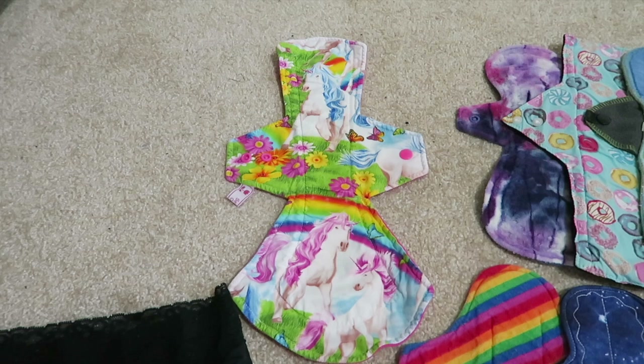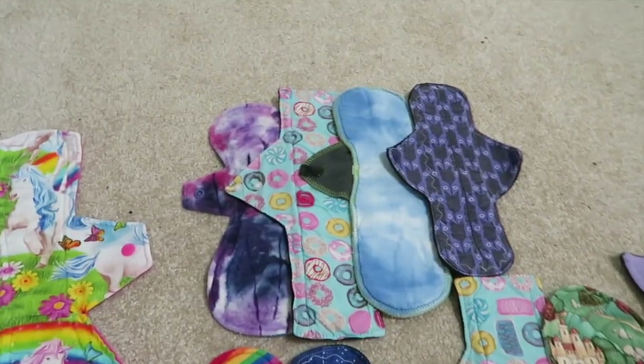The one overnight pad I used is from So Sweet Creations. Onto my heavy pads.